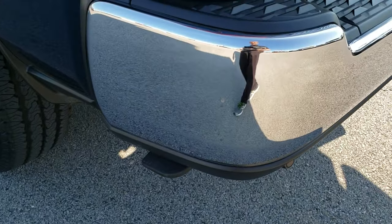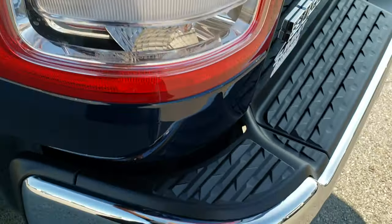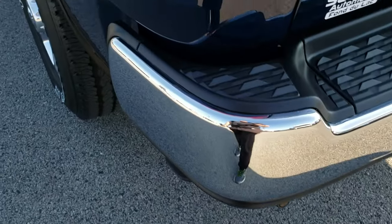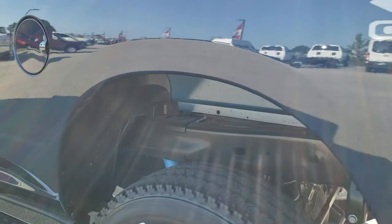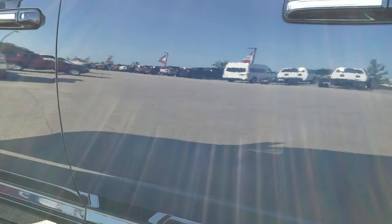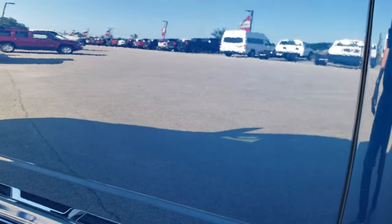This one also has the rear bumper step. You just push down on that with your foot and it goes down like that. Makes it easy to get into the bed of the truck. Then you just move it that way and it goes right in.